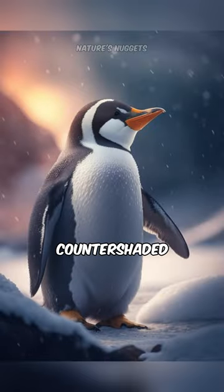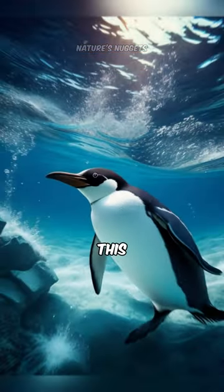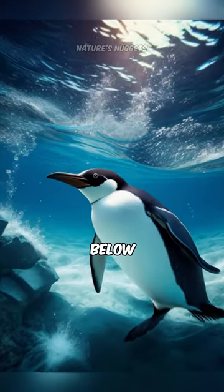Did you know penguins have countershaded coloring? Their backs are darker and bellies lighter. This helps them blend into the ocean when seen from above and from below.